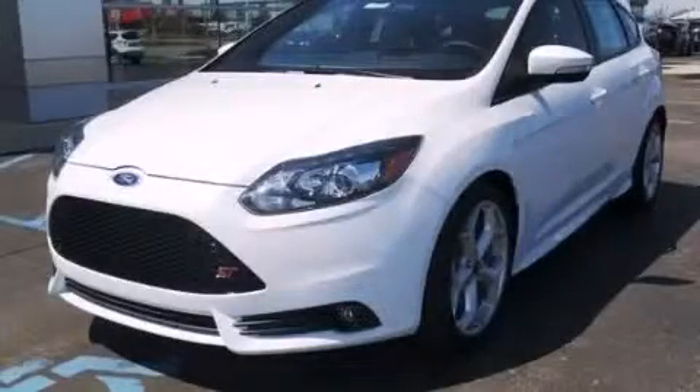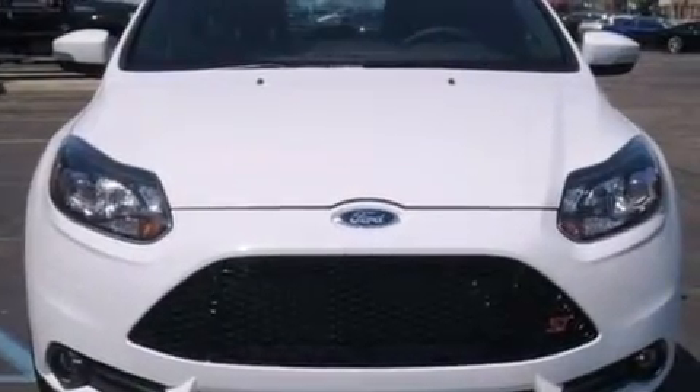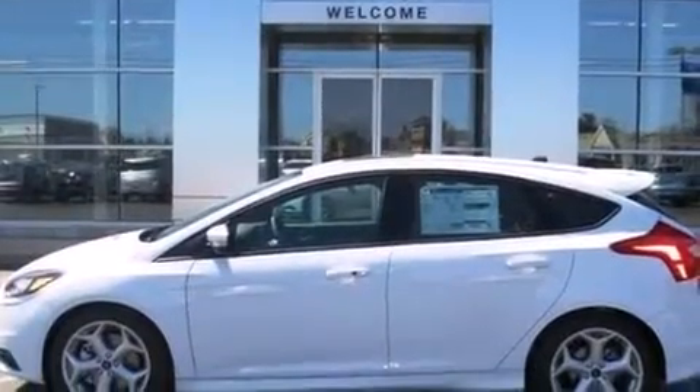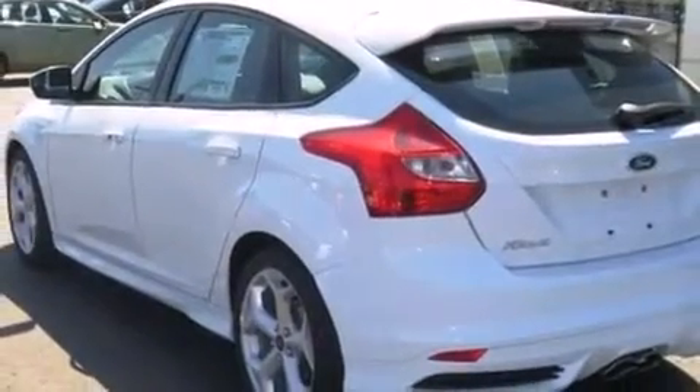This is a brand-new 2013 Ford Focus. It has a 2.0-liter four-cylinder engine and a manual transmission. Its top features include keyless ignition, a turbocharger, aluminum wheels, and traction control and stability control systems.